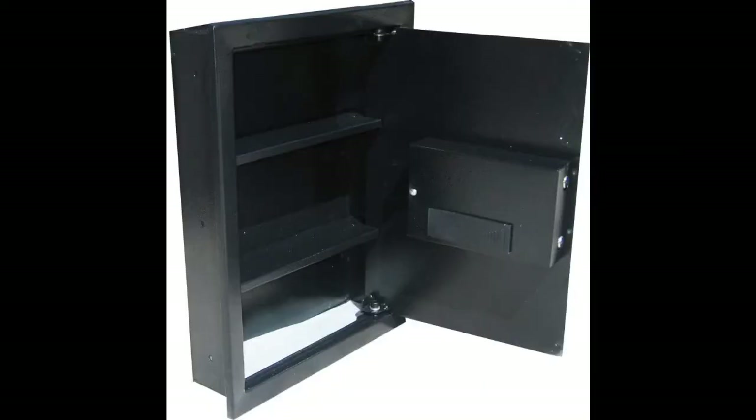It's quite sturdy even for a small safe like this, and they have come to master small hidden safes in particular.